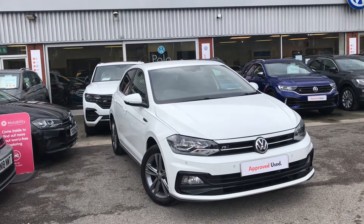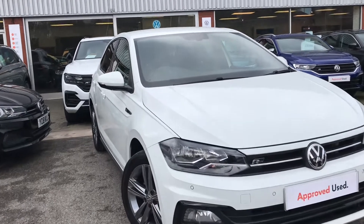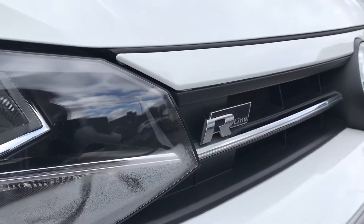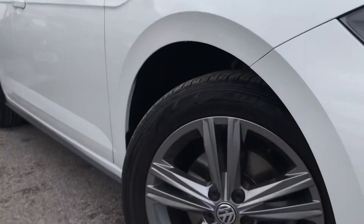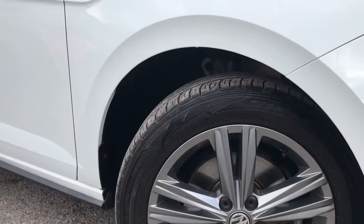Hello from Olden Volkswagen. Here we have the approved used Volkswagen Polo R-Line 1.0 TSI at 115 PS in a stunning Pure White finish. As it's the R-Line you do get the branding on the front, and this incredible car comes with 16-inch Sebring Galvano grey alloy wheels that look absolutely fantastic and give the car a stylish look.